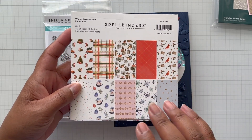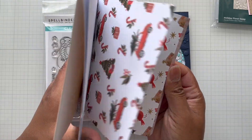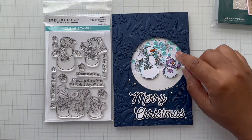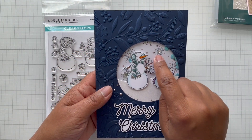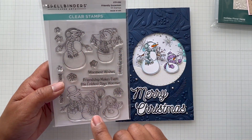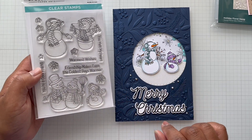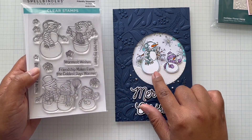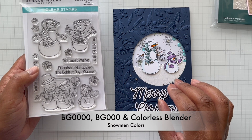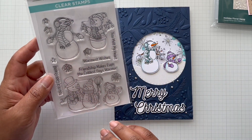The paper I used in the background is from the Winter Wonderland six by six paper pad. There's a whole collection, but I only used the paper from the pad. It's a super cute six by six paper pad — that's the snowflake in the background. Then I used the Friendly Snowman stamps — these are photopolymer stamps. I colored up this little guy: a dark teal and some purples. The snowman body is Copic BG quadruple zero and triple zero with some colorless blender.